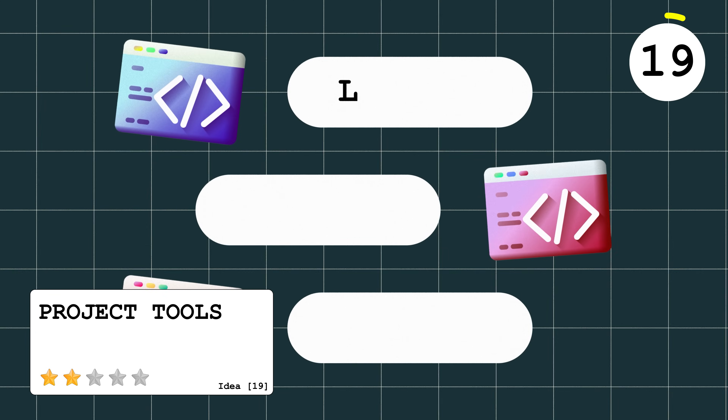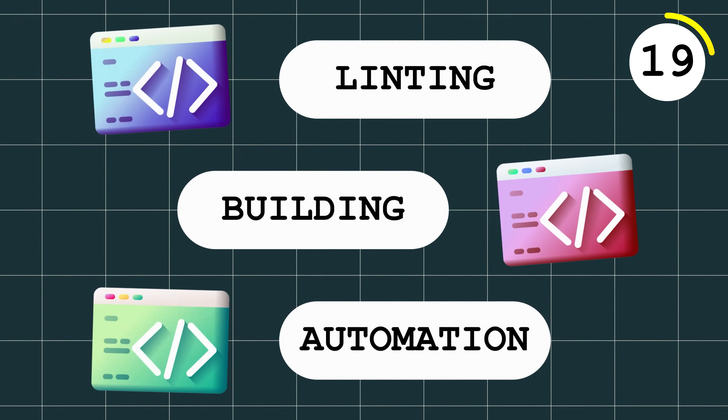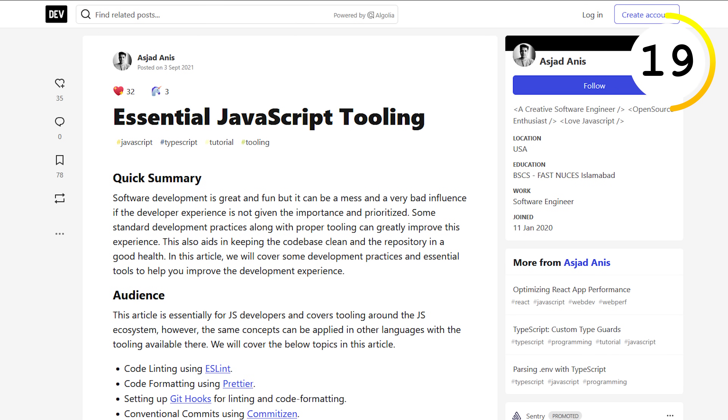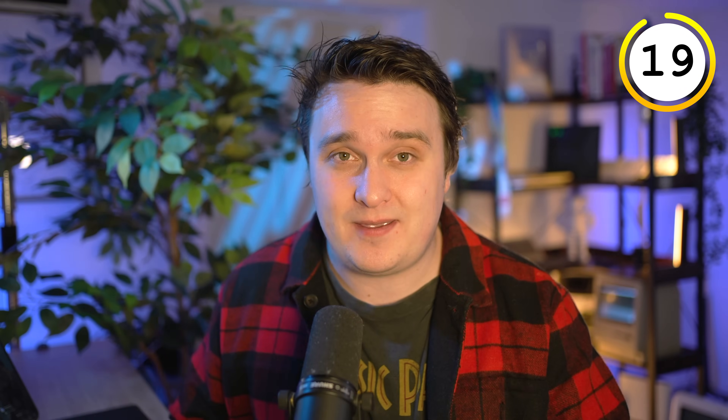Tooling — software you use in the process of developing an application, like linting, building, or automating any process in your development journey. The JavaScript devs live for this, but somewhere in your projects you can automate an annoying task. In fact, others might share that annoying task — structuring your Python code a certain way, checking something before committing to a Git repository. Everyone has one.